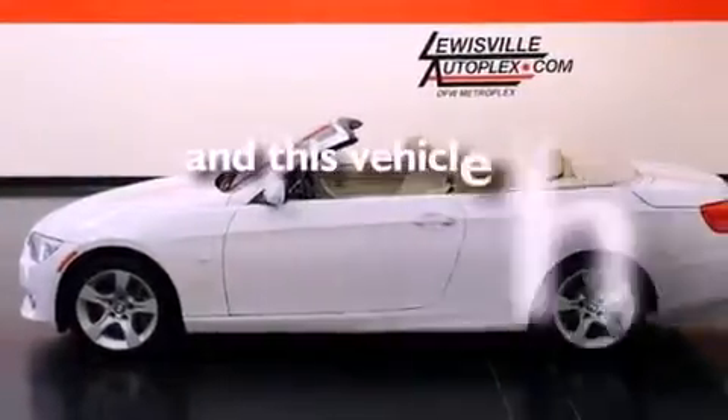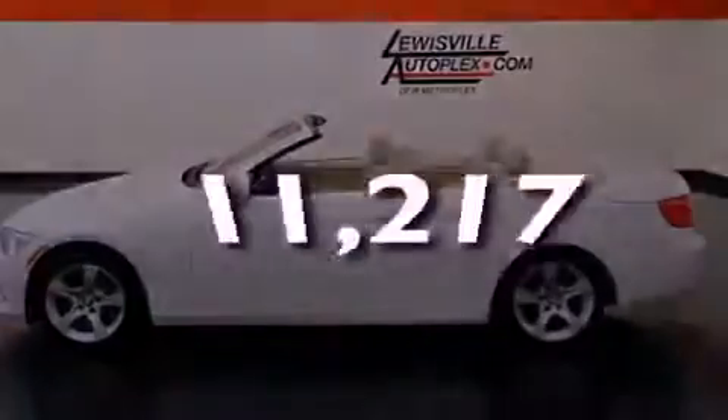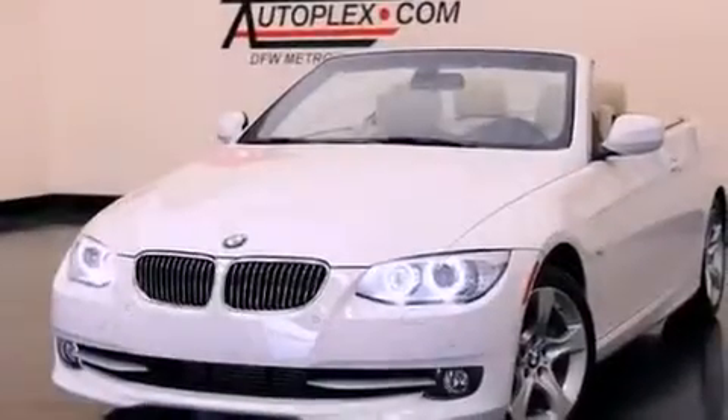This vehicle has fewer than 12,000 miles on the odometer. With an EPA estimated rating of 28 miles per gallon on the highway, this vehicle pays off in the long run.